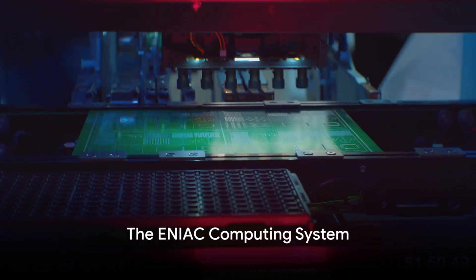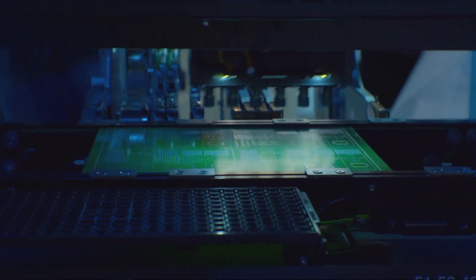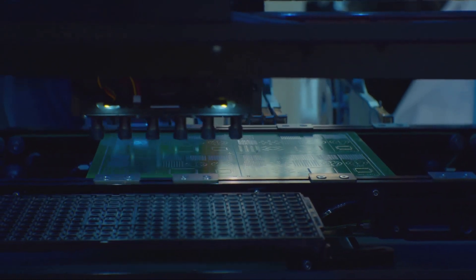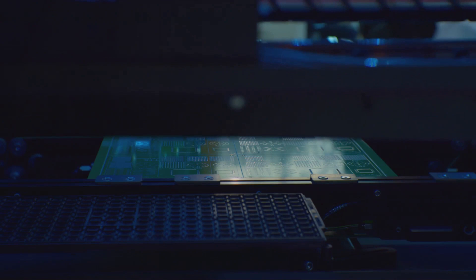As we move into the late 1950s, the ENIAC computing system built by Mauchly and Eckert is completed. It leaves previous computers in the dust with its blazing speed, setting a new standard for computational power.